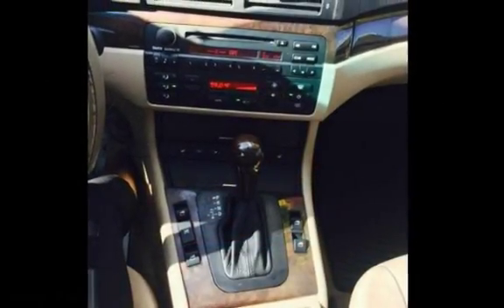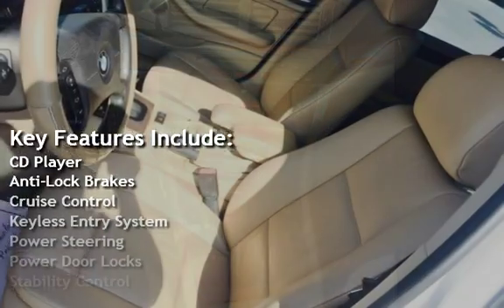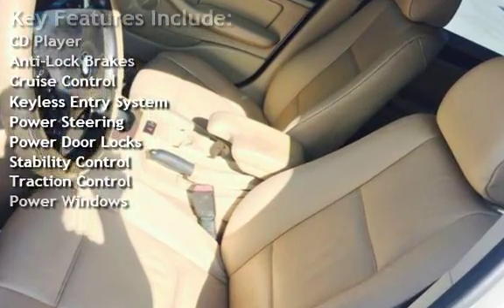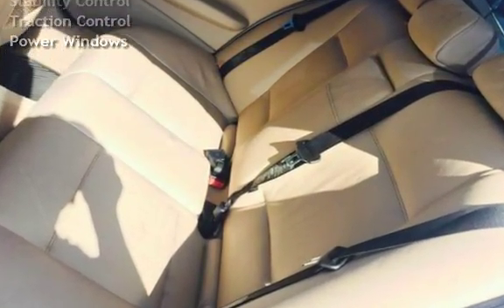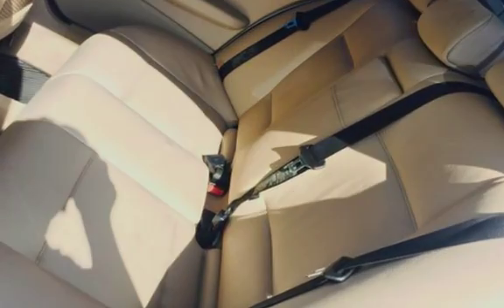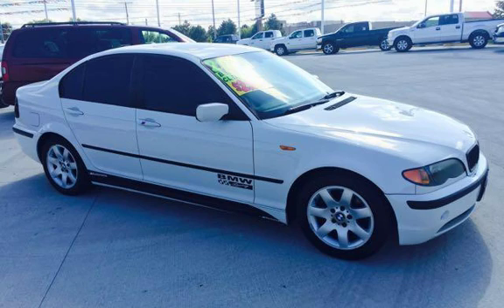Key features include CD player, anti-lock brakes, cruise control, keyless entry, power steering, power door locks, stability control, traction control, and power windows.